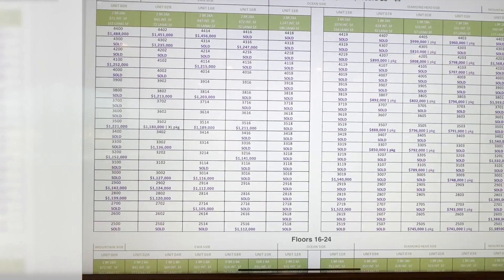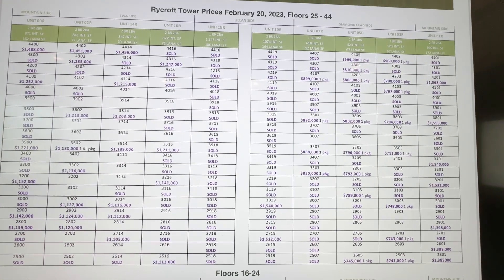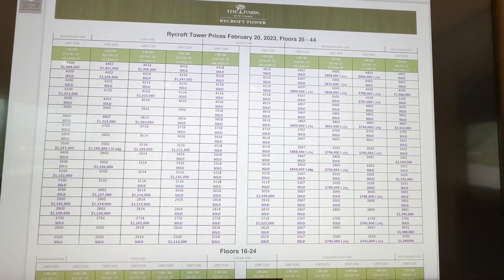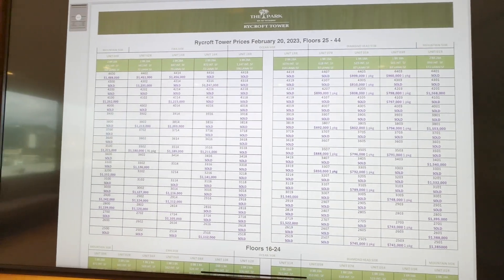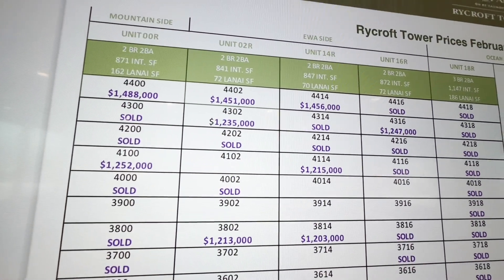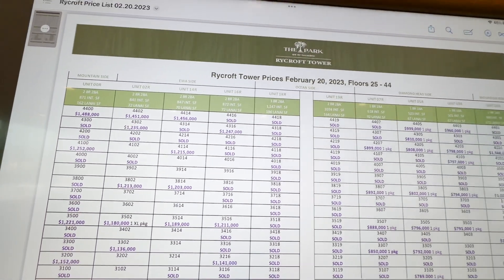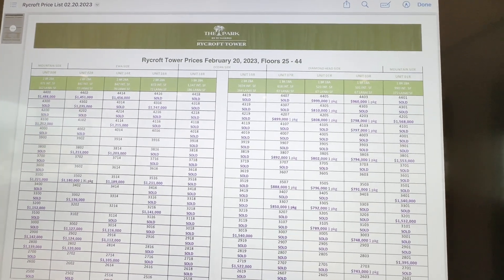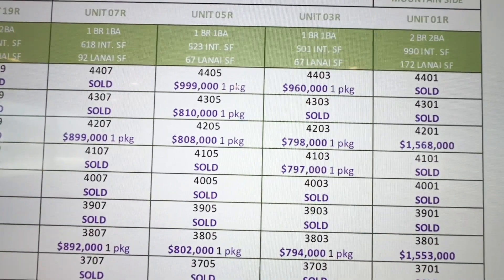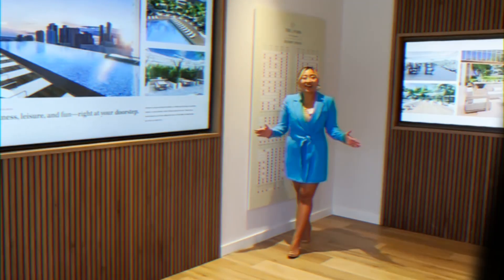Let's look at the Rycroft. Rycroft is the tower that started sales a little after Leona, so we have a very good range of selections. There are some two-bedroom mountain-side corner units at $1.488 million on the top floor, at unit 4400. We also have some east-facing Diamond Head units like 4405 and 4403 — a one-bedroom just shy of $1 million.